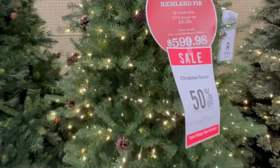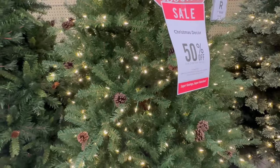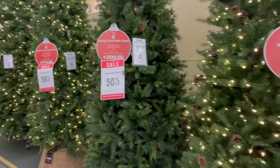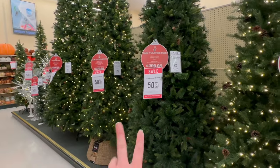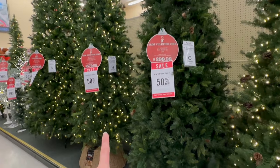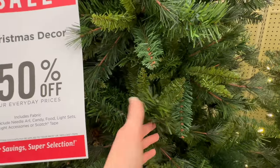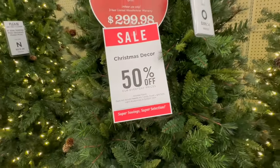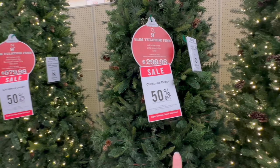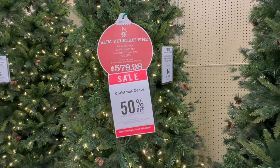This one has that typical texture you expect from a fake tree and it does have some pinecones mixed in — I think that one is really pretty. Then they've got these two here, both the same texture and same height — nine feet tall. The only difference is one is pre-lit and one is not. I think these are nice because you can add in whatever color lights you want. The unlit one is $299.98 and the pre-lit one is $579.98.